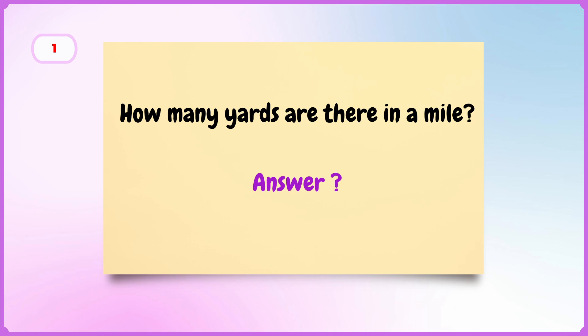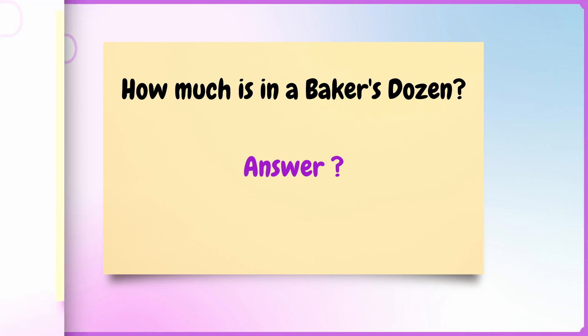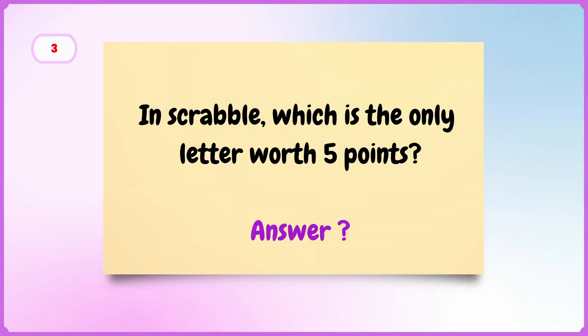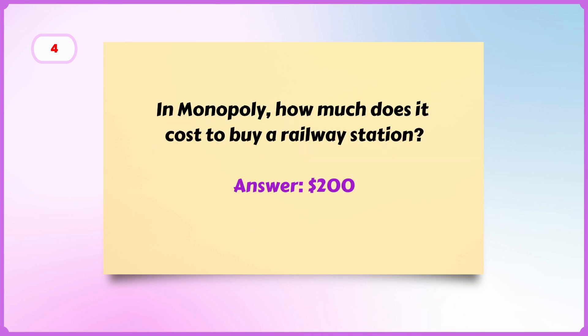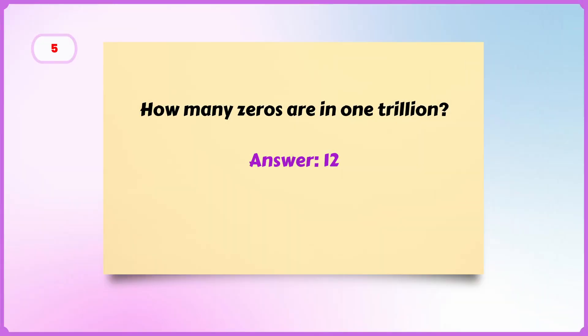Now let's do the answers to the quiz. Question one — how many yards are in a mile? The answer is one thousand seven hundred and sixty yards. Question two — how much is in a baker's dozen? The answer is thirteen. Question three — in Scrabble, which is the only letter worth five points? The answer is the letter K. Question four — in Monopoly, how much does it cost to buy a railway station? The answer is two hundred dollars. Question five — how many zeros are in one trillion? The answer is twelve.